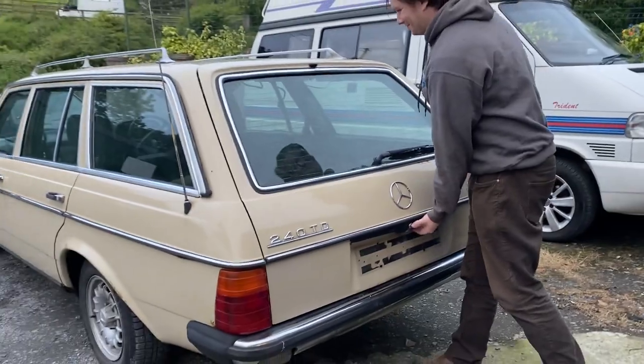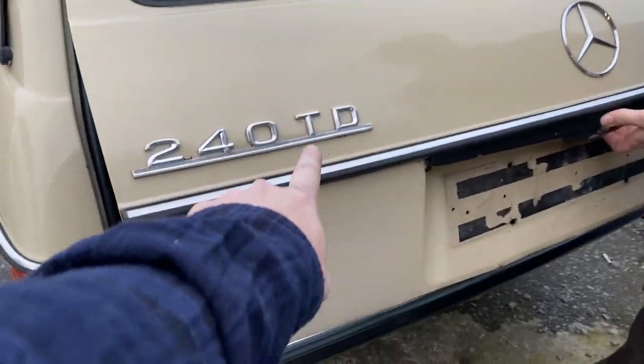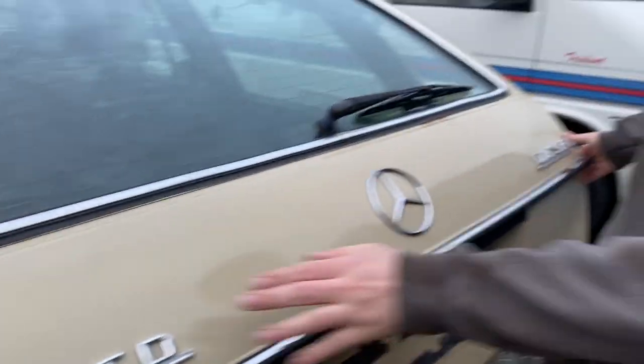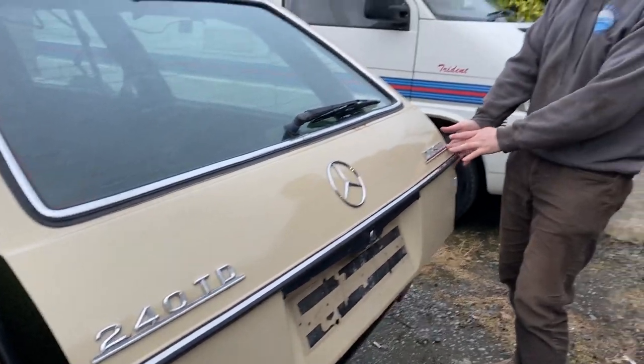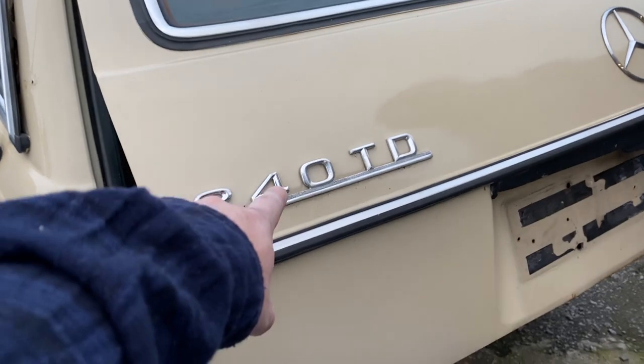So this is the back end of the W123. The T is for Touring and Transport — not Terrible. The D stands for Diesel, and 2.4 — or 240 — stands for slow.